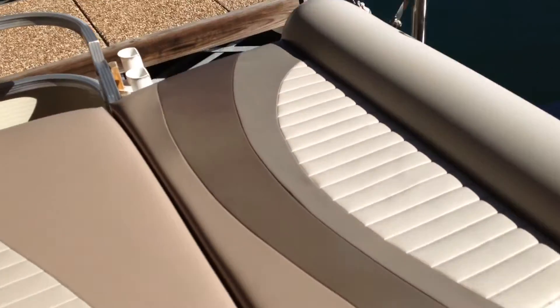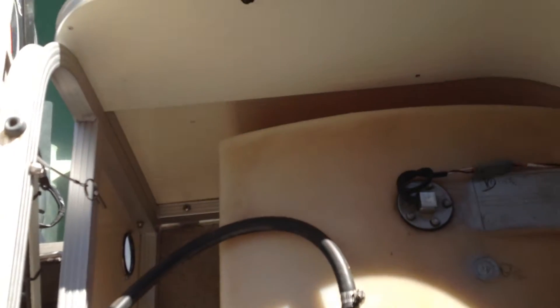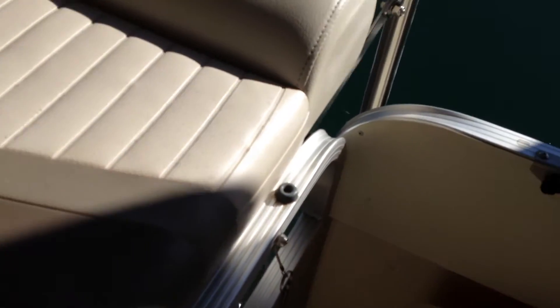The fuel tank carries 26 gallons. You can actually see the level of the fuel, which is very nice.